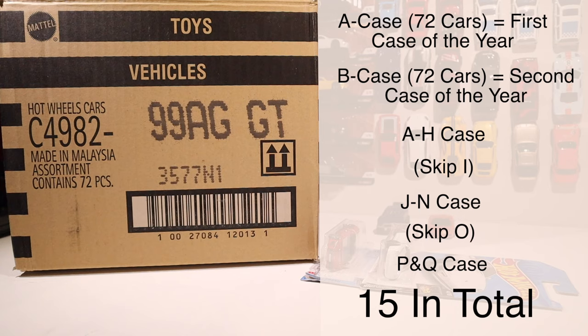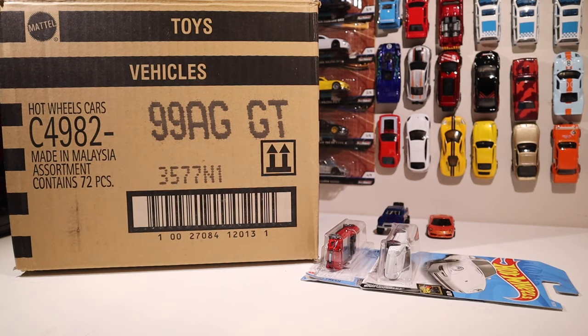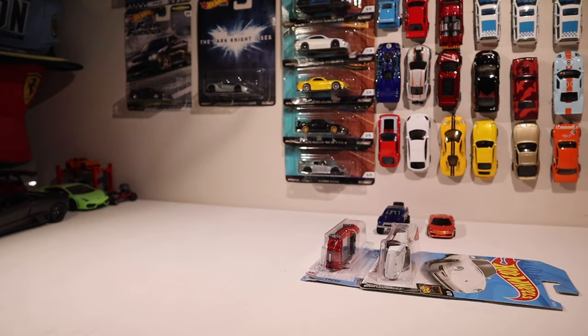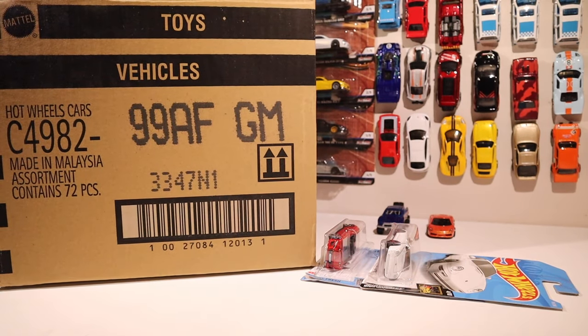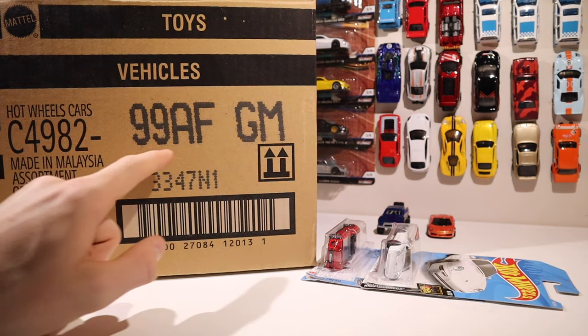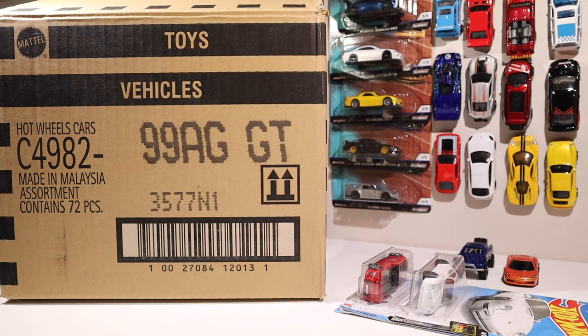Just because this is the G case doesn't mean every single car will be from the G case. When I opened this case, I got some cars from the F case and even the E case, so the assortments aren't extremely precise. The two letters on the back tell you more specifically what cars will be in this case. Here's another case I bought — this is also an international case because it has a C, and this is the F lineup, while the other one was G.